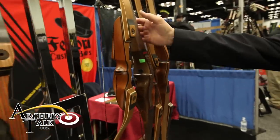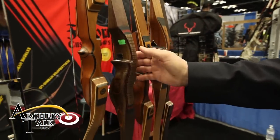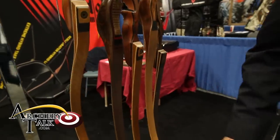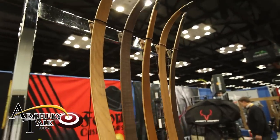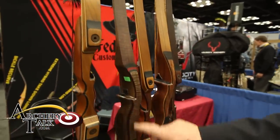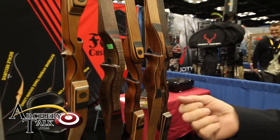We move over to the Accelerator Longbow. The Accelerator Longbow is one of the fastest longbows on the market. You can see it has tiger strike maple along with bodonga in the handle itself. Very good bow — extremely fast, quiet, and forgiving.